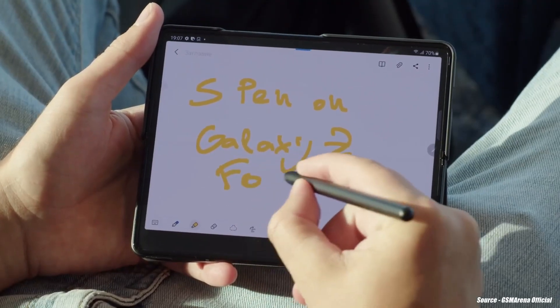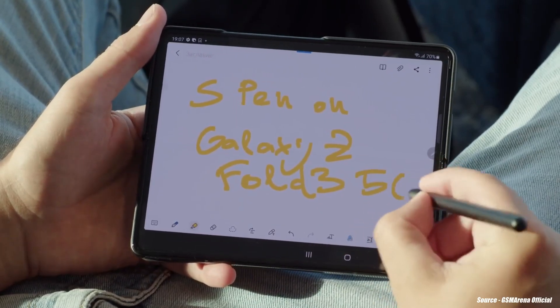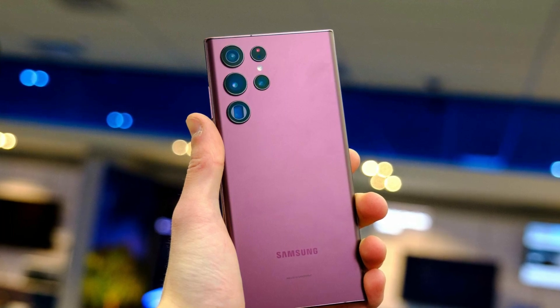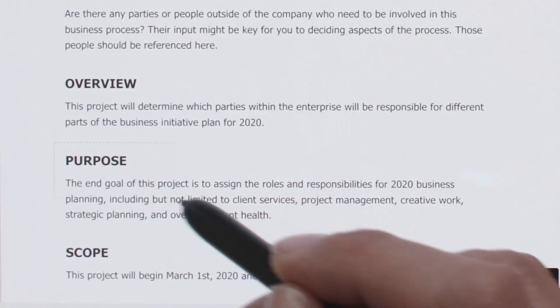It remains to be seen, of course, if the added convenience of a built-in S Pen slot will come with extra bulk and/or a higher price over the Z Fold 3. But if the S22 Ultra is any indication, neither of those two things may be true in the end. The S Pen's usage on the Galaxy Z Fold 4 would be much enhanced.